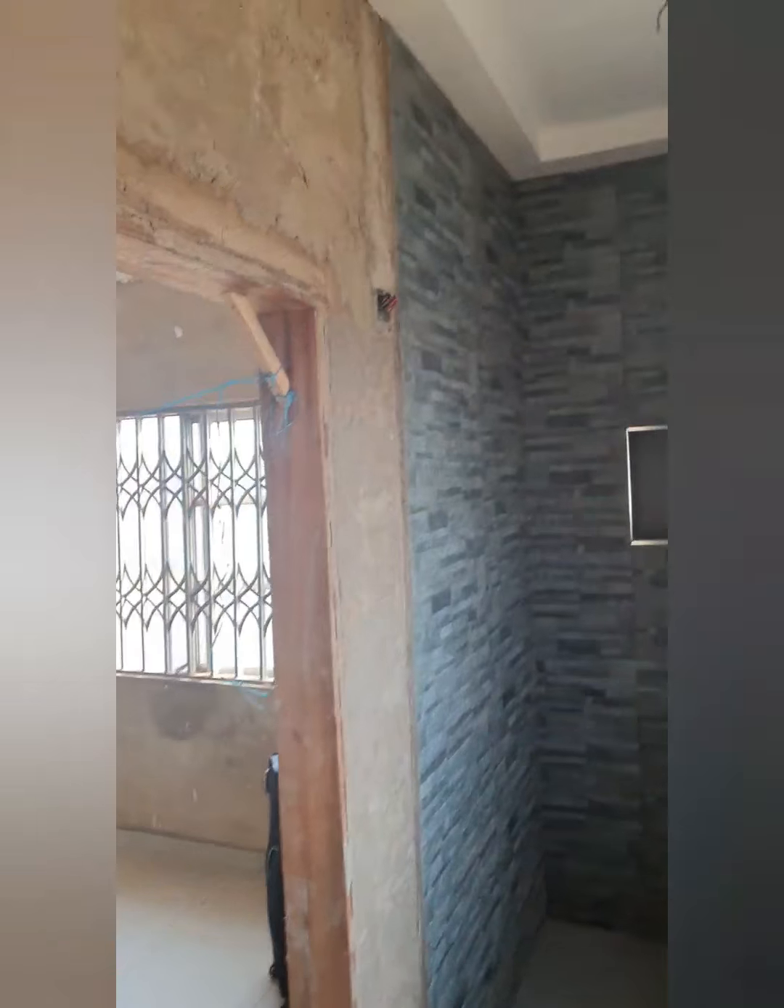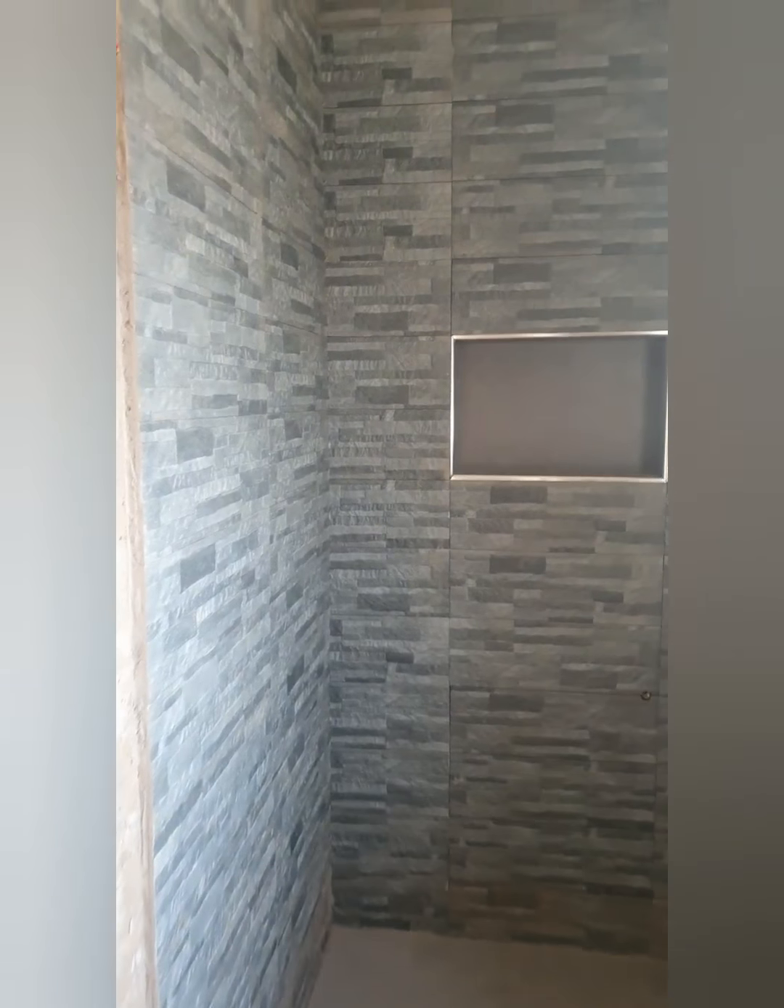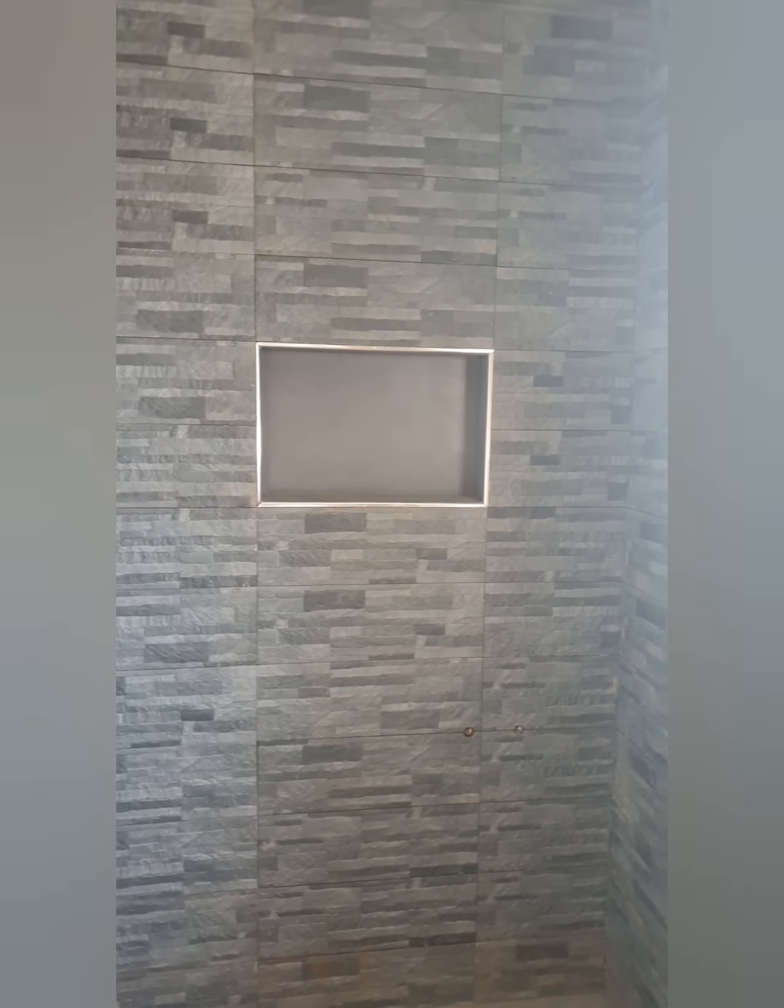We are now entering the ensuite bathroom for the upstairs master bedroom — same design as downstairs. The walls just need to be properly plastered. The main reason the walls in here didn't get plastered was because the assumption was made that the whole bathroom was going to be tiled, but I only wanted part of it tiled — just where the shower areas were going — and the rest will be painted with waterproof paint.